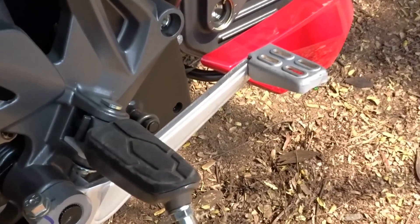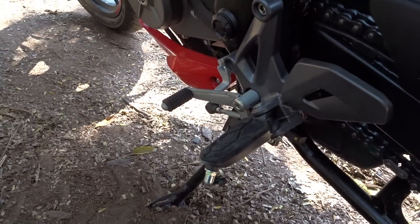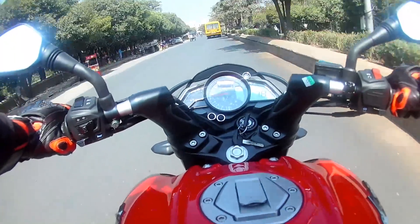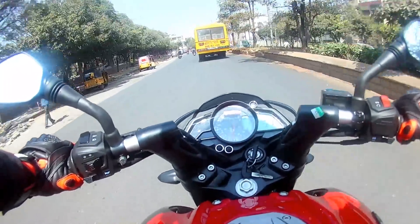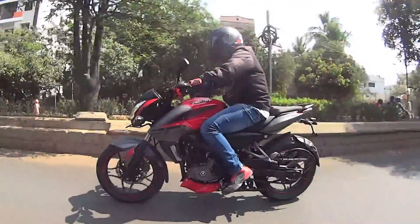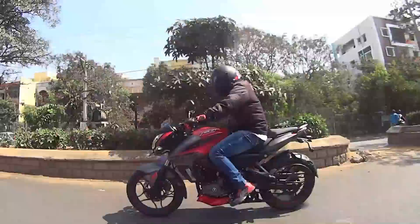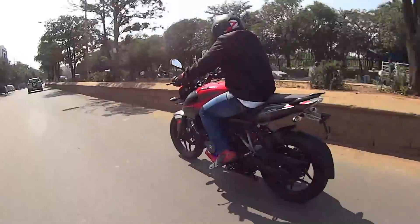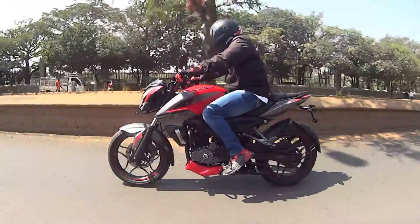Now coming to the most important part — my first ride impression. I took the bike out for a short spin covering city streets and a couple of empty stretches, so I couldn't push it all the way. What delighted me the most is the super refined engine. You almost wonder whether the engine is on when the bike is idling — that's the kind of refinement on offer. The previous 200 NS was nowhere close to being as refined as this bike.